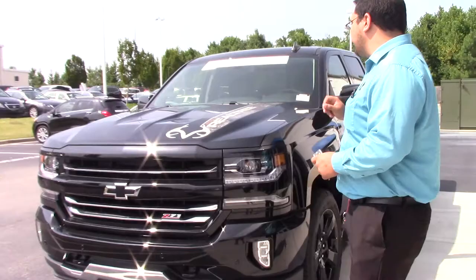Hey everybody, it's Tony Merero over here at Hubert Vester Chevrolet. I wanted to take a second to show you this beautiful 2017 Silverado 1500.